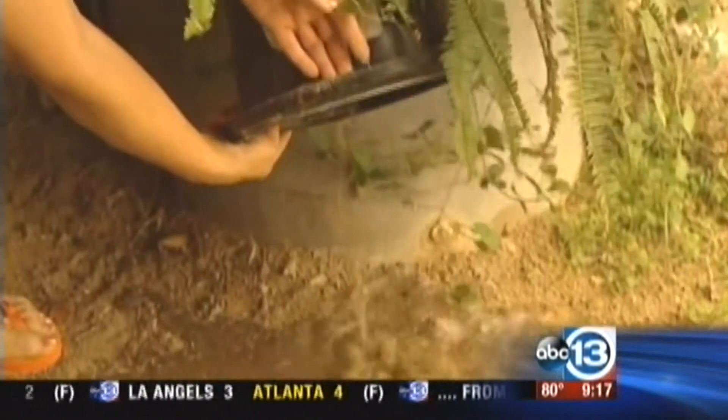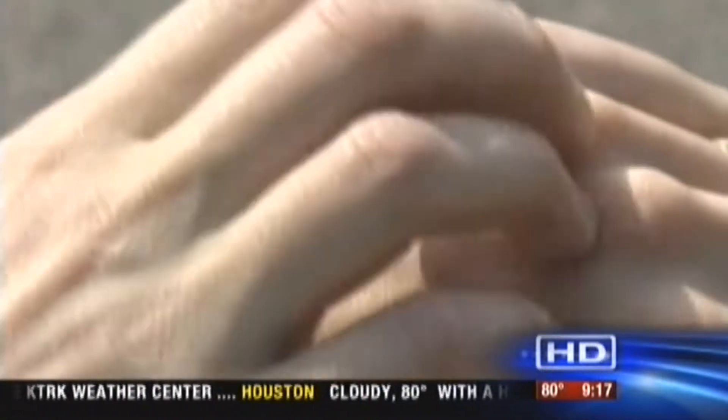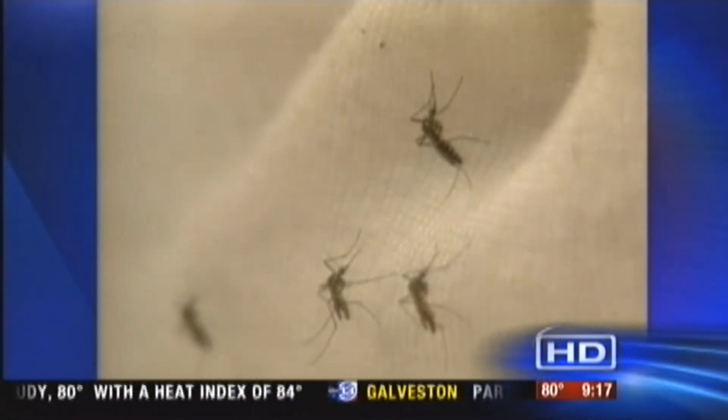Insects tend to bite the arms and the legs. If you can wear long-sleeved shirts and pants, which is hard in the summertime, that's number one. But if not, those are the areas you really want to focus on covering with repellent. They will bite your knuckles if they can — they bite everywhere on some people.